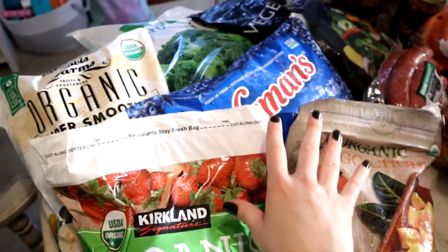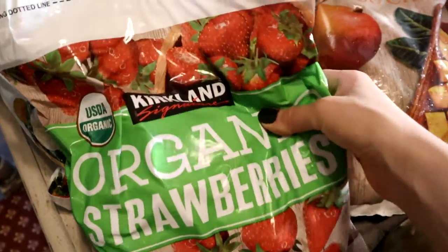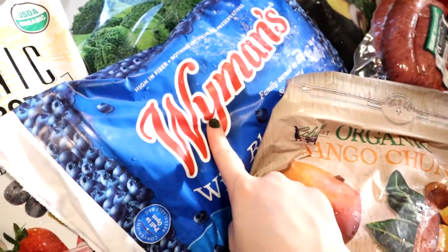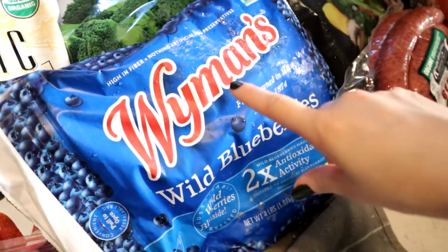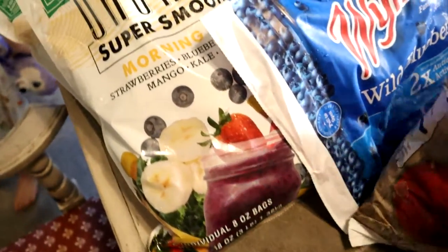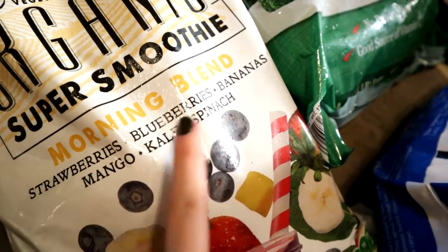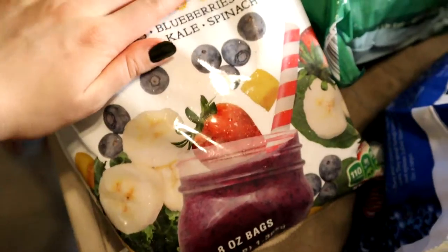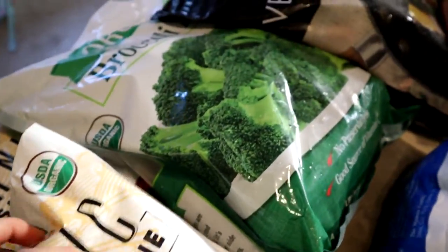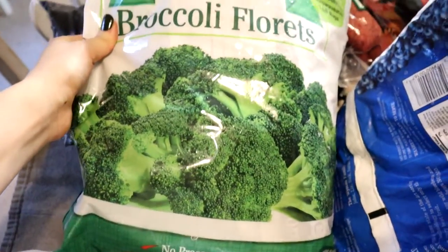We go through a lot of frozen fruit because it's better on price. We make a lot of smoothies, muffins, pancakes, and waffles. I started making my own jam and jellies, so frozen fruit is a great way to always have it on hand without running back to the store. There's a great smoothie blend — just add peanut butter, hemp seed, almond milk, a little extra banana for sweetness, and maybe some protein powder.